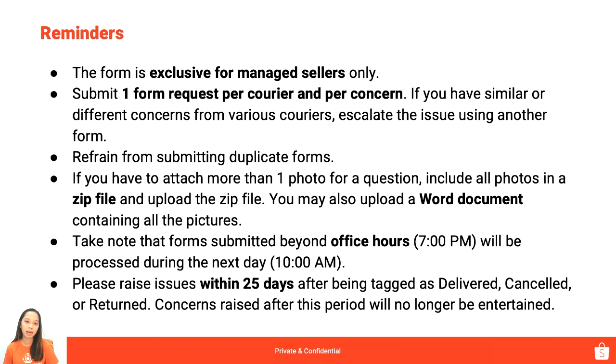Kapag sa Shopee system, ito yung tatlong statuses na nakatag na yung orders ninyo, hindi na natin siya pwedeng baguhin. Starting those 3 statuses, tayo magka-count ng 25 days for your concerns to be valid. Any concern raised after this period will no longer be entertained. So please be aware of that 25-day window para hindi po tayo wala ng chance to raise our concerns.